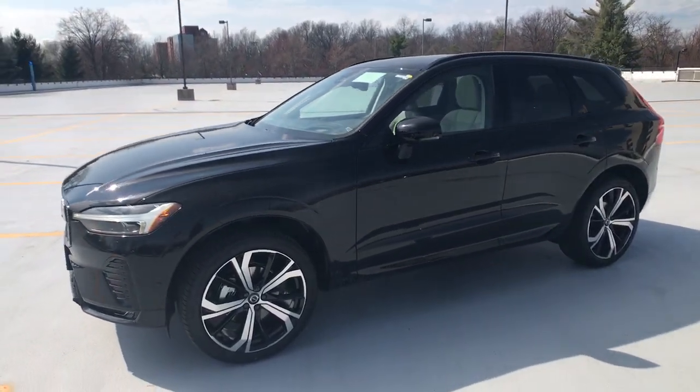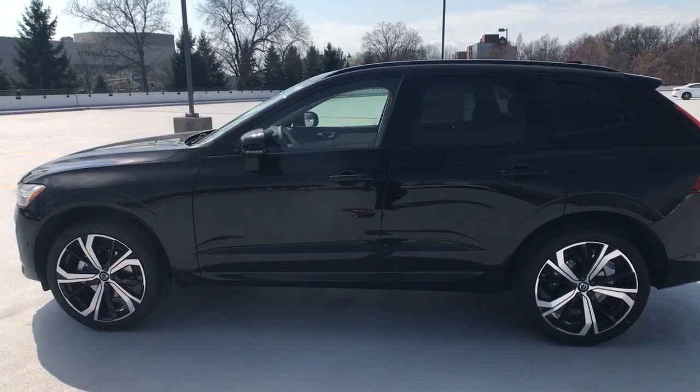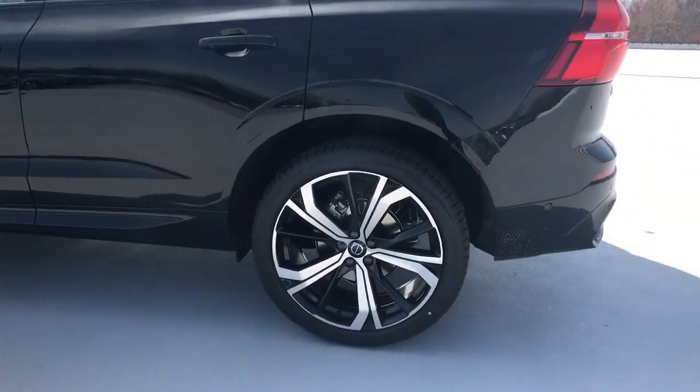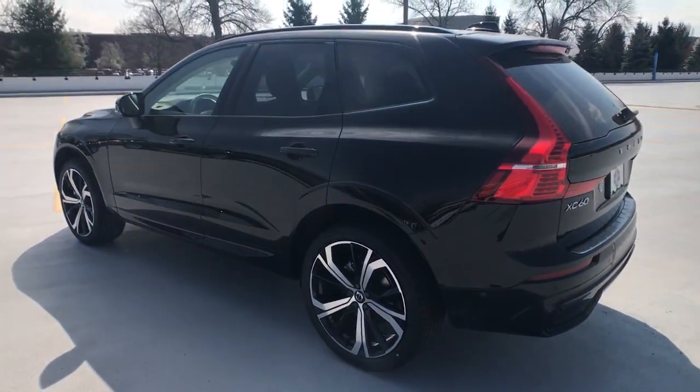Looking for your dream car? It could be the 2023 Volvo XC60. Take a closer look at this stylish Volvo XC60, the luxury compact SUV that prioritizes safety, refined comfort, smooth performance, and compelling Scandinavian design.